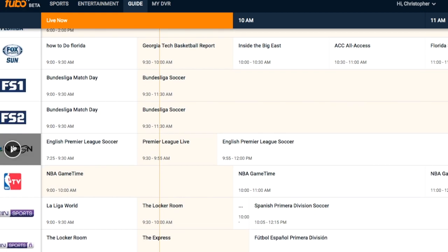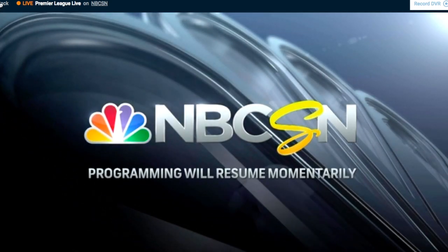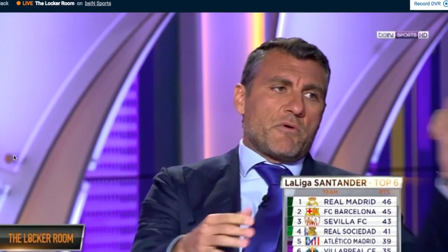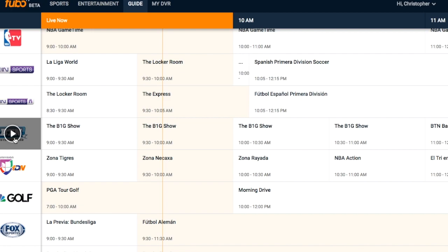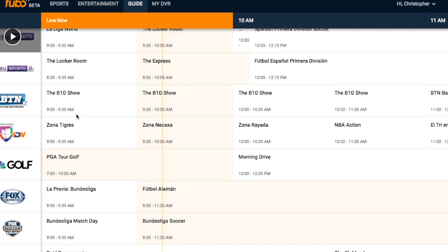Also NBCSN, of course, for the Premier League — let's take a look. It's a commercial break, but quality looks good. Scrolling down, we've got Bien Sports with La Liga — they're probably talking about La Liga and Serie A, all the European soccer. You've got the Spanish version as well: Bien Sports en Español. Big Ten Network, Univision — let's look at Univision. You've got Mexican League highlights from Nakaxa.